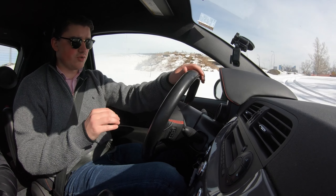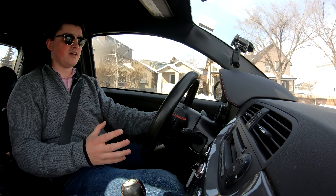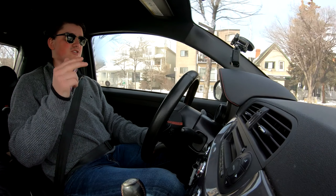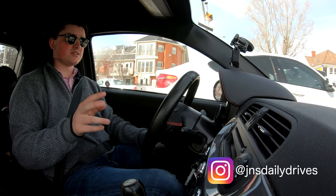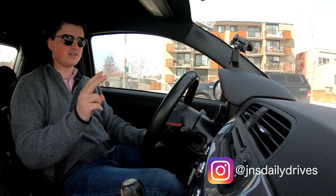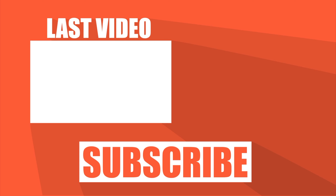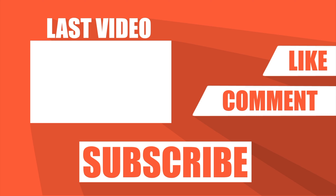I hope you guys enjoyed today's video on this 2013 Fiat 500 Abarth. If you did, make sure to smash that like button and don't forget to hit subscribe to stay up to date. We've got a lot of cool stuff coming very soon. We're going to start posting twice a week, every Tuesday and every Thursday. So make sure you tune in for those videos. We'll see you next time. Bye.